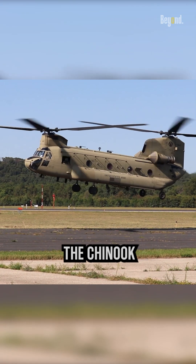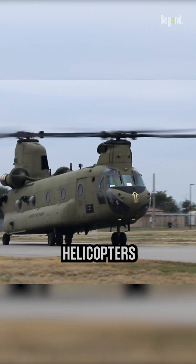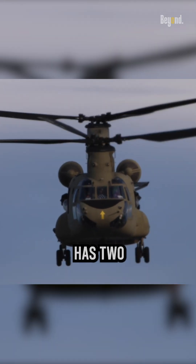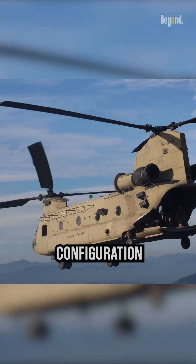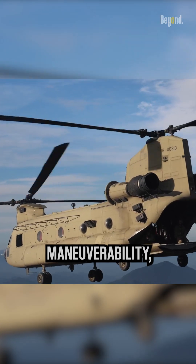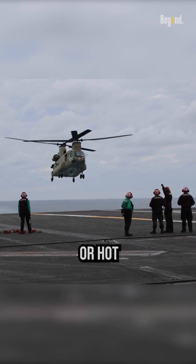One of the most distinctive features of the Chinook is its tandem rotor design. Unlike conventional helicopters with a single main rotor and tail rotor, the Chinook has two large rotors mounted on top of each other. This configuration provides greater lifting capacity, stability, and maneuverability, particularly in challenging environments such as high altitude or hot conditions.